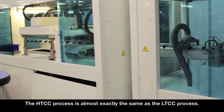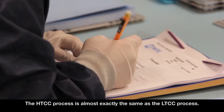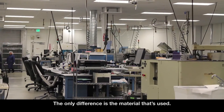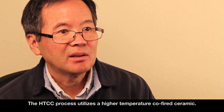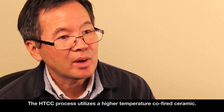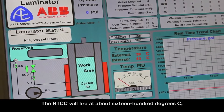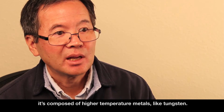The HTCC process is almost exactly the same as the LTCC process. The only difference is the material that's used. The HTCC process utilizes a higher temperature co-fired ceramic, firing at about 1,600 degrees C, and it's composed of higher temperature metals like tungsten.